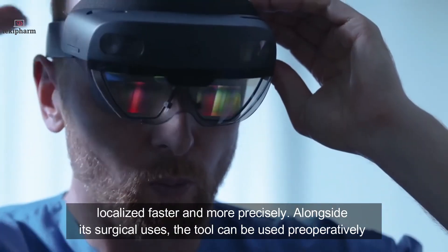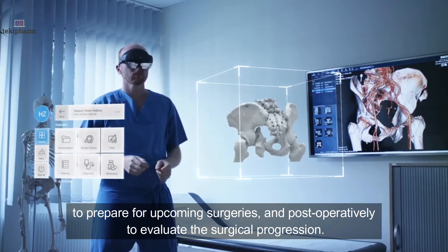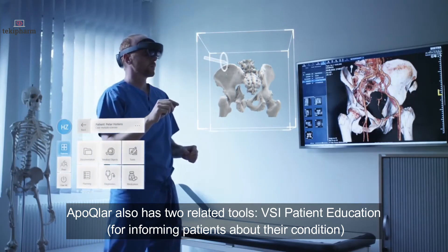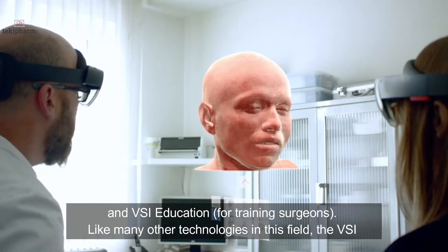Alongside its surgical uses, the tool can be used preoperatively to prepare for upcoming surgeries and postoperatively to evaluate surgical progression. Apocla also has two related tools: VSI Patient Education, for informing patients about their condition, and VSI Education, for training surgeons.